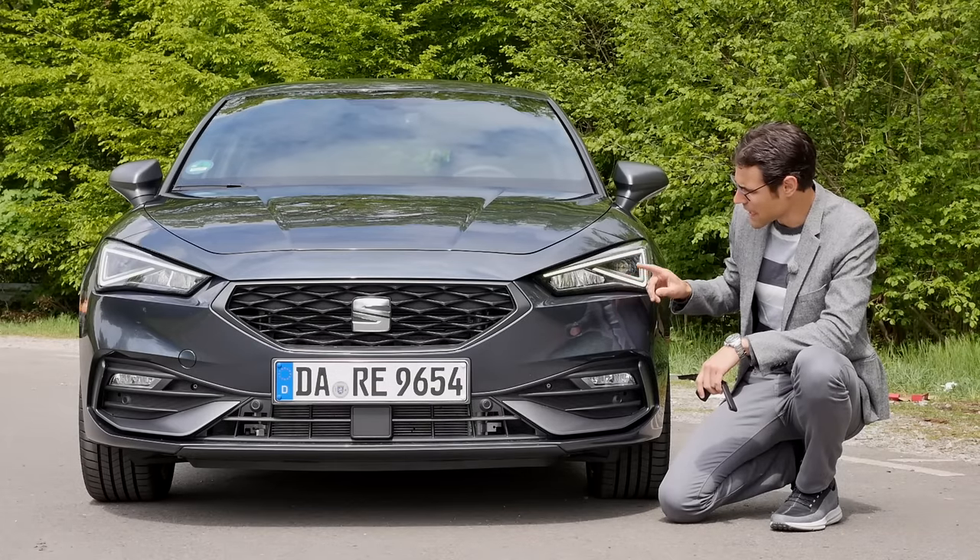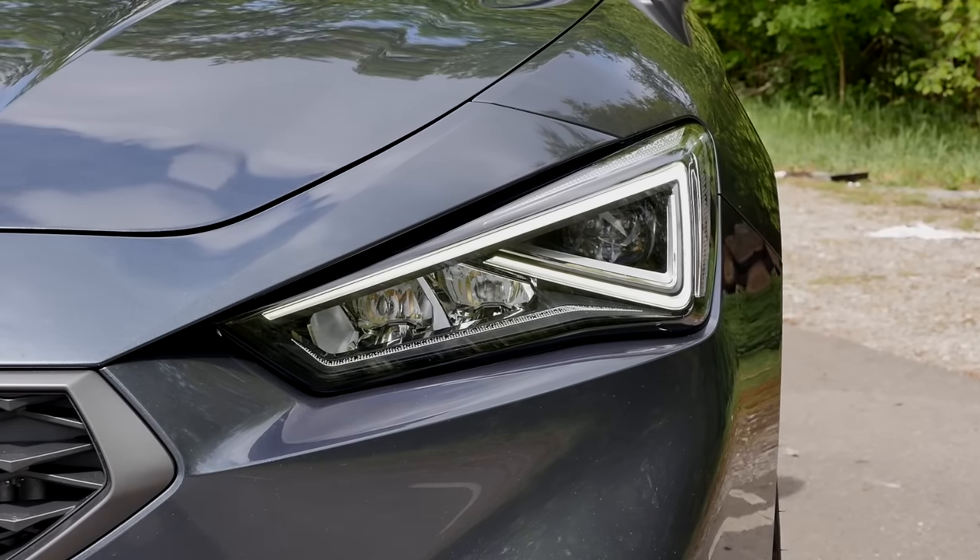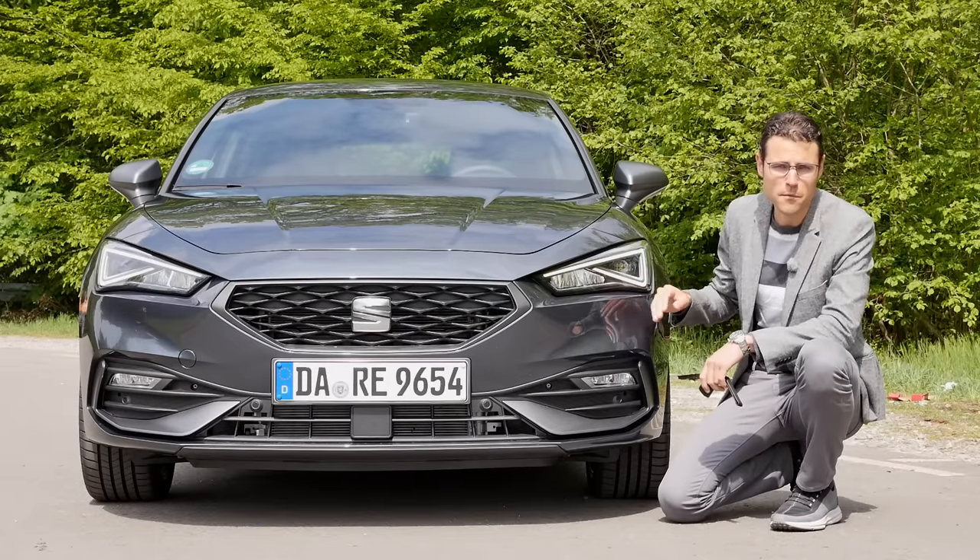The headlamps now come standard with LED from base. Optionally, you can get matrix LED for a more sophisticated high beam.